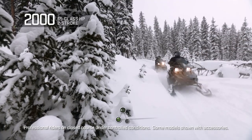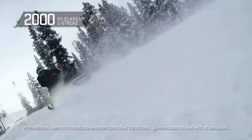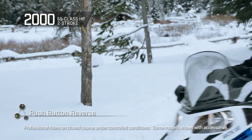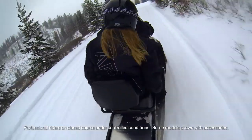The value-focused 565 cc two-stroke fan-cooled carbureted engine is powerful, durable, and efficient. Push-button reverse is a favorite in the utility segment. This engine is revered around the world for its simplicity and dependability, and the value can't be beat.